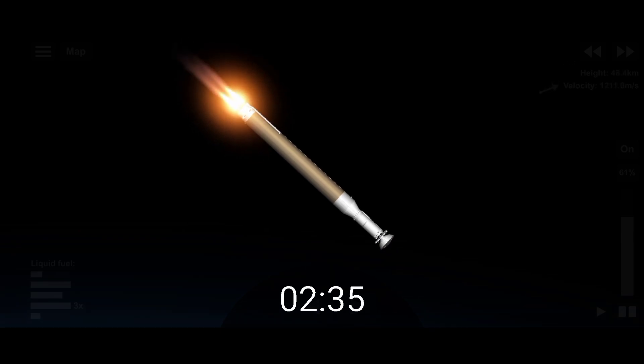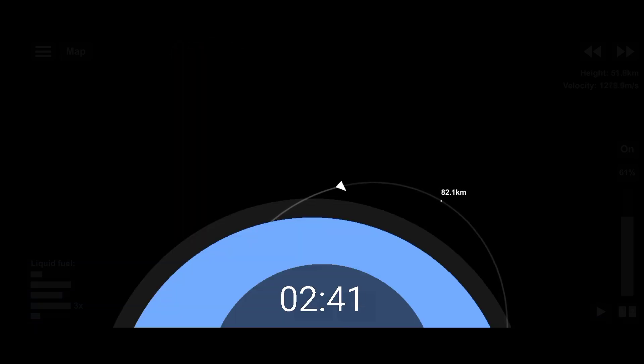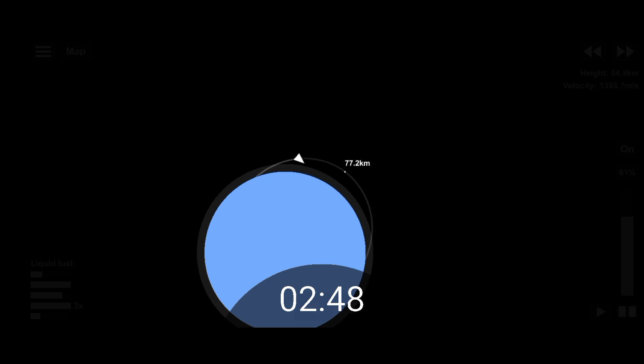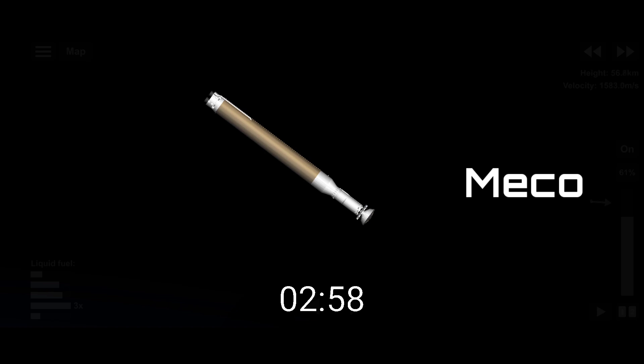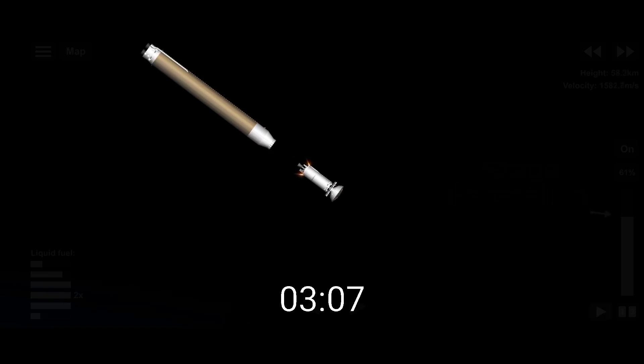Centaur has begun the boost phase to condition the RL-10 for operation. Standing by for MECO. We have MECO — booster engine cutoff. Standing by for stage separation. Good indication of Atlas-Centaur separation confirmed.